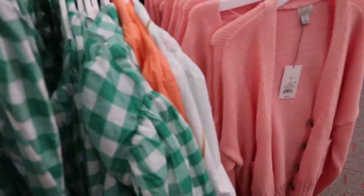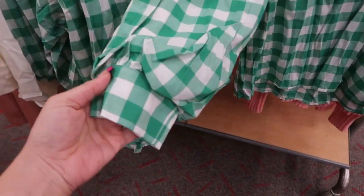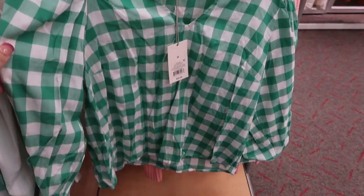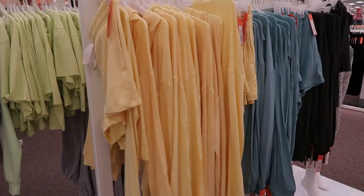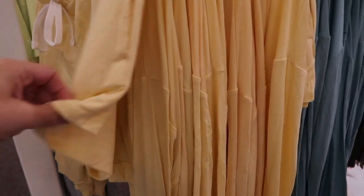I'm also seeing some new tops from A New Day. I think I saw this style before but not in this print. This one is in a green gingham or plaid — I love the little detail on the sleeve — and it's $20. I'm also seeing it in solid white.